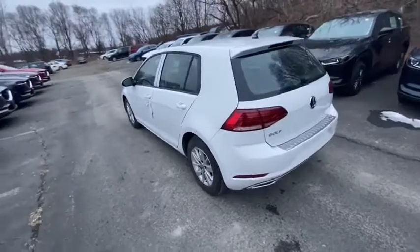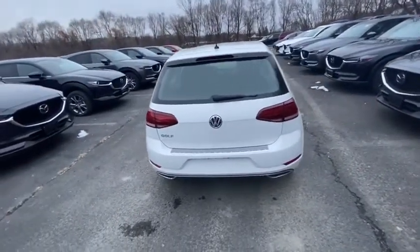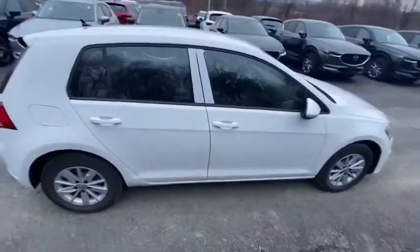Power passenger seat, traction control, dual airbags, leather wrapped steering wheel, power steering, alloy wheels, four-wheel disc brakes, rear window defroster, compass.